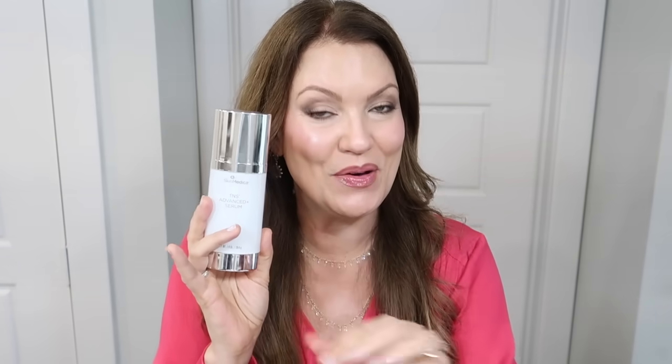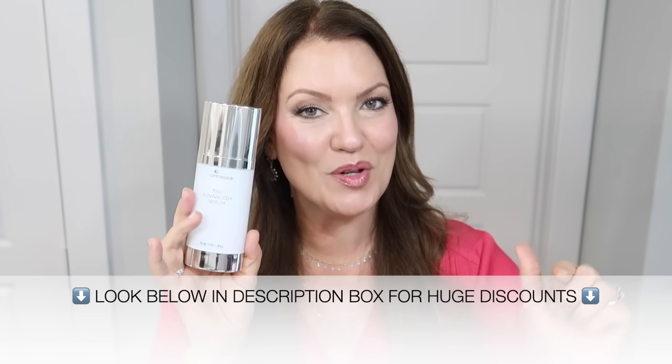This doesn't replace your tretinoin, but if you're not able to use a vitamin A product, a growth factor serum is fabulous for that. If you're 20 years old, I don't think this is a product you need to splurge on. But if you're of more mature age and noticing sagging, texture, or deep wrinkles, and you want something that has made a noticeable difference in my 51-year-old skin, I think you would absolutely fall in love with it. Since it's on such an amazing sale right now, this might be a great time to take advantage — I'll link the discount information in the description box.